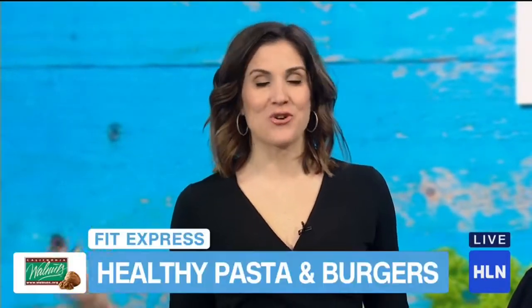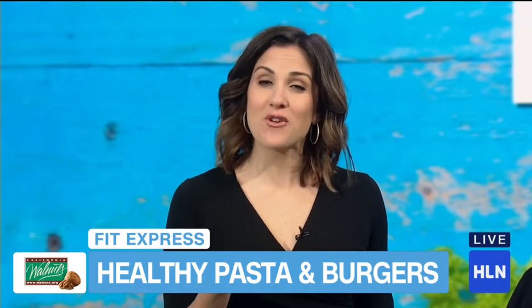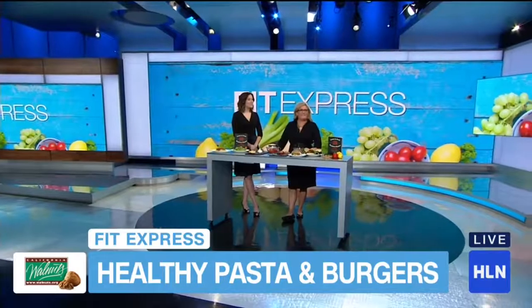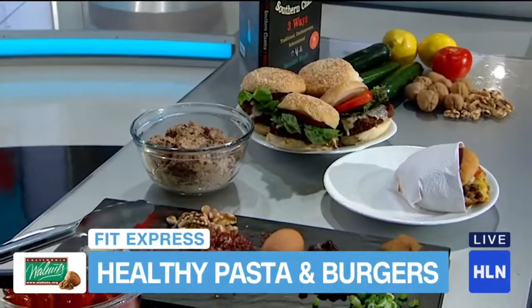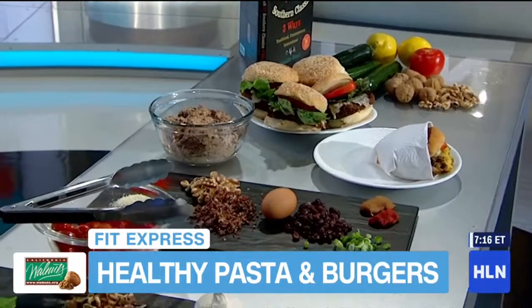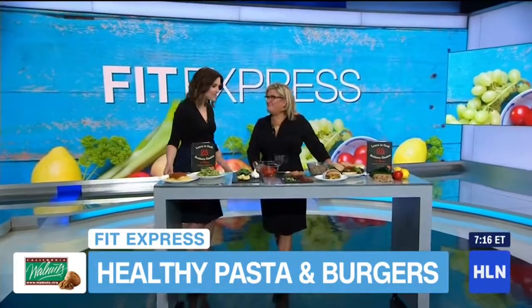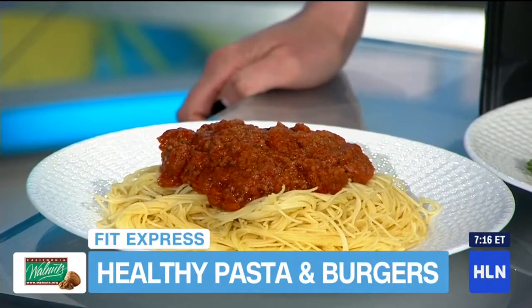It can be difficult to find healthy solutions to your cravings and your favorite comfort foods. Chef Jenny Brulé is here to give us some alternatives to those things we may be tempted to order on the menu. Chef Jenny, thanks for being with me. That is the big bowl of pasta with meat sauce. It's so yummy and filling — tell me about this dish.